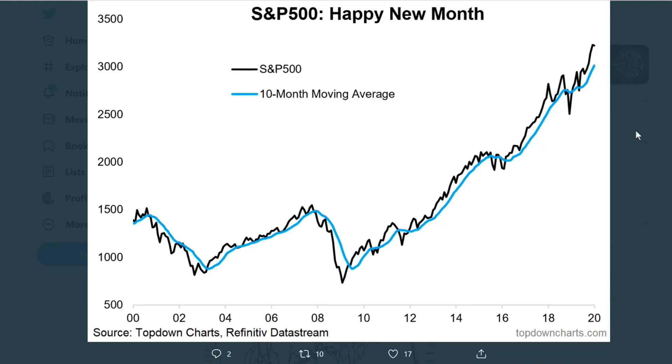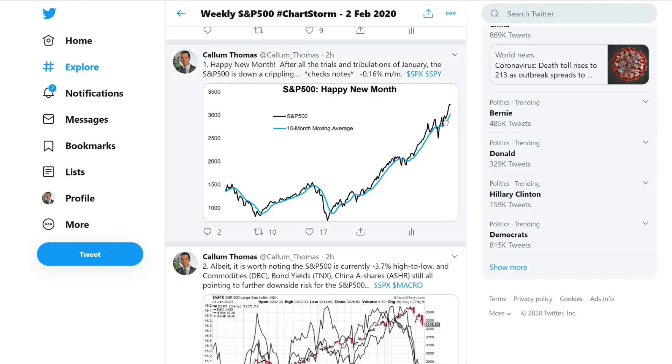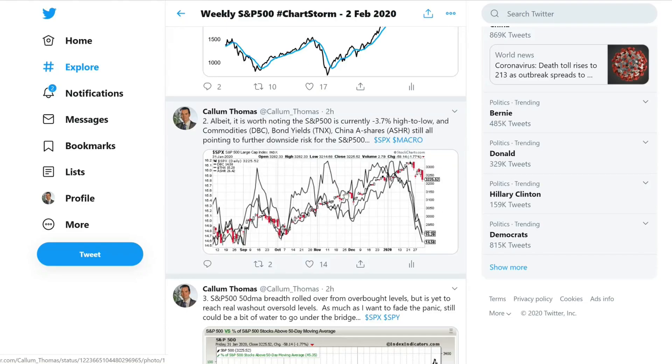In the black line, the 10-month moving average, which basically equates to about the 200-day moving average. It's a new month. January was down minus 0.16% month over month. It is worth noting that the S&P 500 is currently minus 3.7% from the highest high to the lowest low over the last few days.